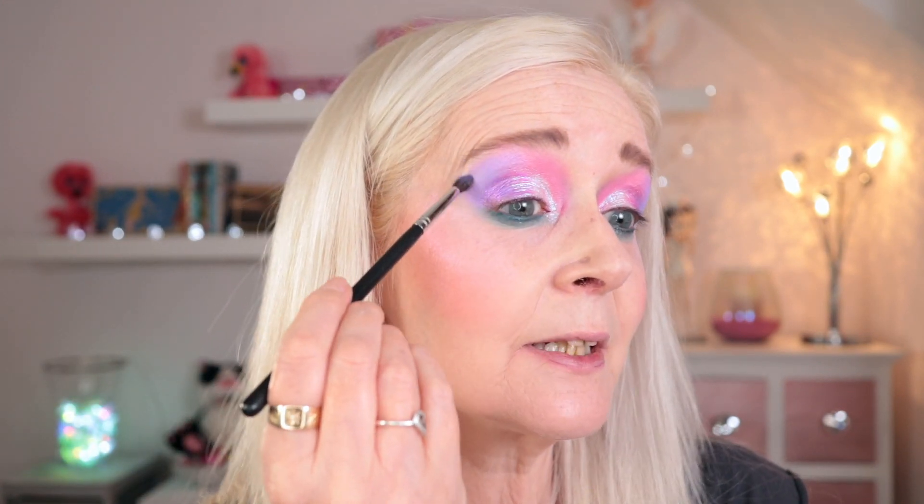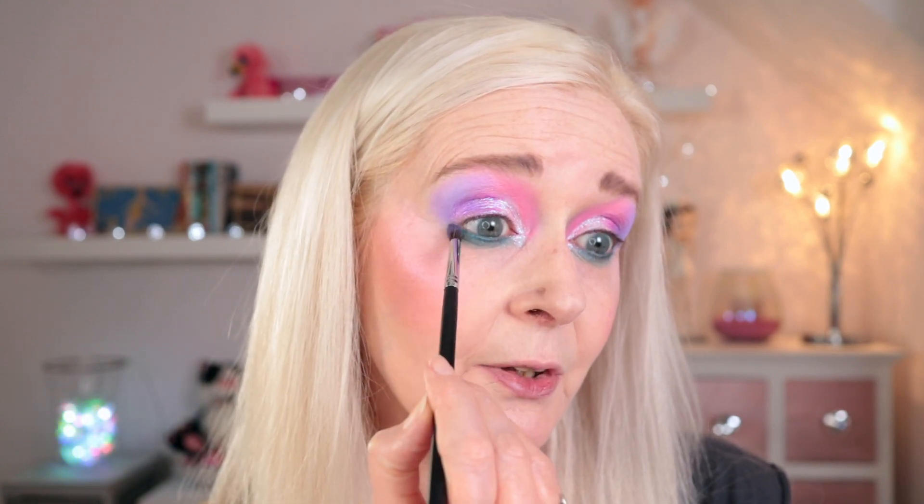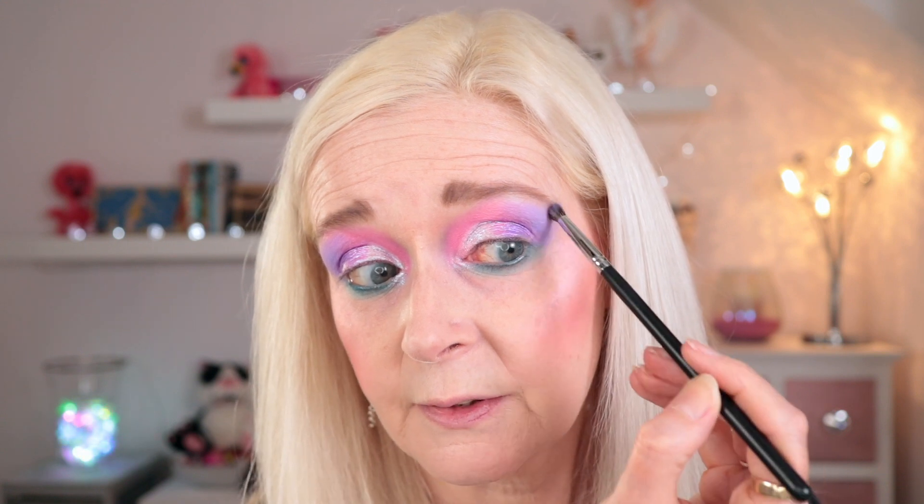I'm just going to work on blending this edge just a little bit and then that's pretty much the look done. I don't want to lose the opacity, I just want to make it a little bit less harsh. Okay, that's pretty much the look done. Just going to hop off camera for a wing liner, mascara and a lip and I'll be back with the finished look. And here's the finished look — I'm really surprised by how much I like it.